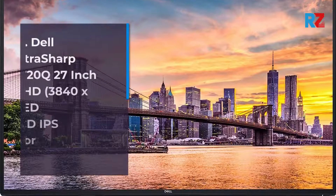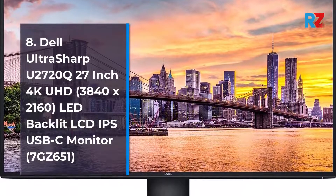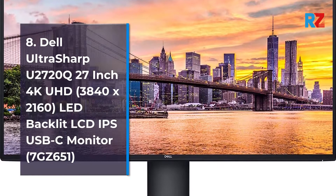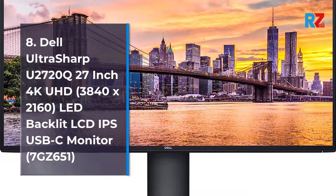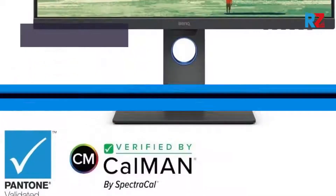8. Dell UltraSharp U2720Q 27-inch 4K UHD, 3840 x 2160, LED Backlit LCD IPS USB-C Monitor.